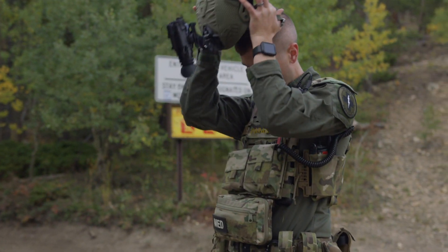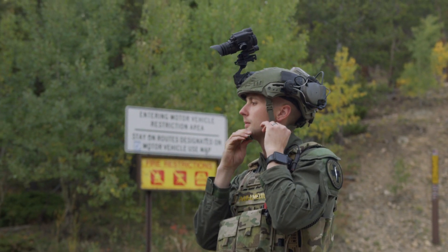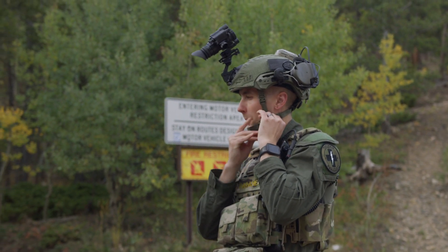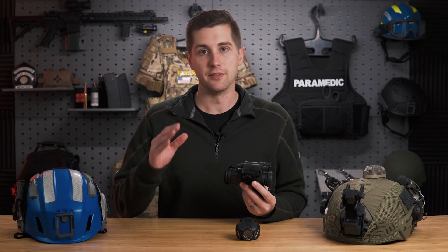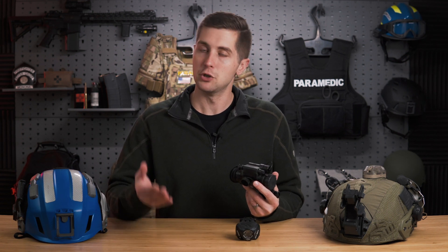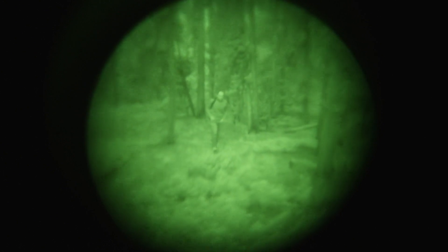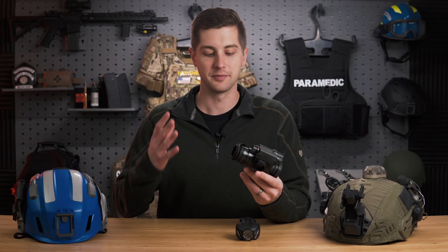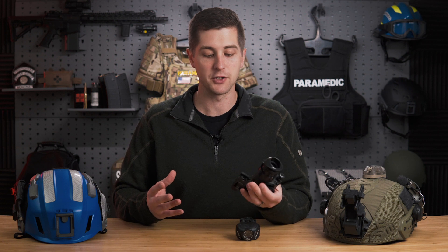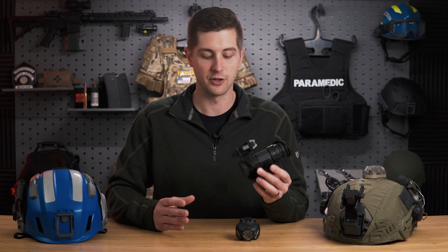Starting with TEMS application: if you're attached to a law enforcement agency or you're a SWAT medic and that agency uses night vision goggles, you should have the same capability. If they're on a manhunt hiking through the woods and you're attached, you don't want to be the one with white light — that gives you away and removes the advantage of night vision, which is allowing you to see without letting a suspect or enemy see and target you. That's the whole point of night vision in the tactical environment.